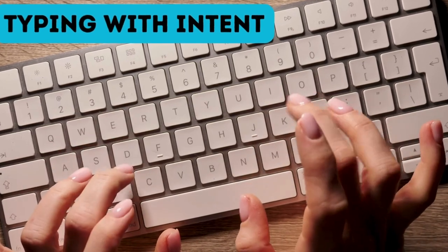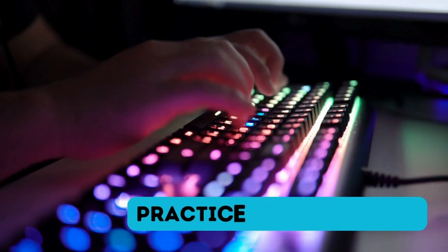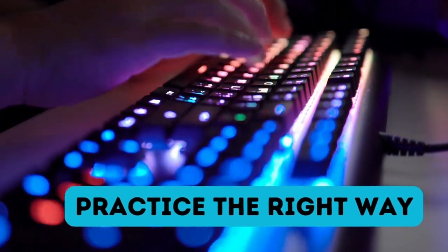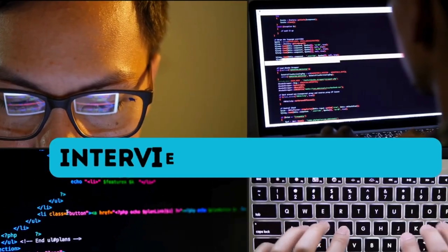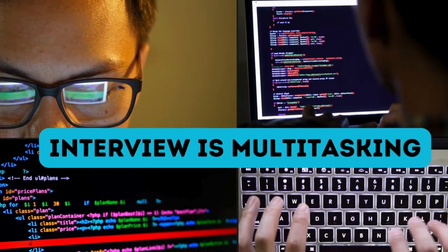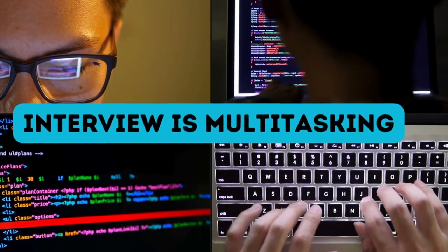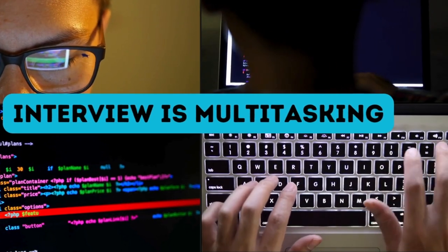So you need to type with intent. But how exactly do you build that skill? Very simple — just do the basic stuff. Take a simple typing course online in your browser and keep practicing it till you keep getting better every day. The reason is simple: your muscle memory should be taking care of your typing and your mind should be completely focused on solving the problem. Remember, interviews are all about multitasking. And if you are focused on your typing, you are missing out on the problem-solving aspect of things.